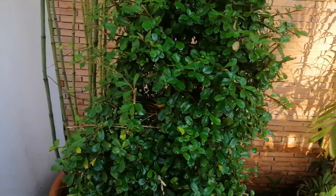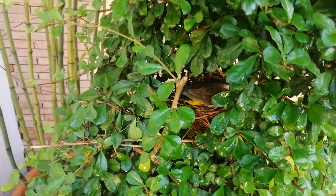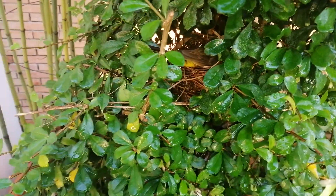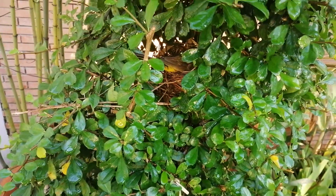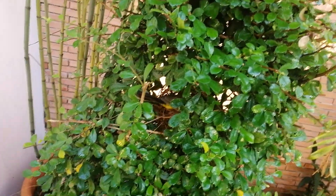Look inside here, there's like a yellow bird. See him in there? There's a nest in there. He's kind of angry looking. He's kind of staring right at me. I won't bother him too much.